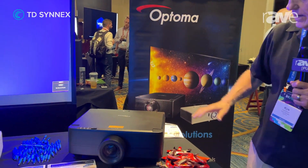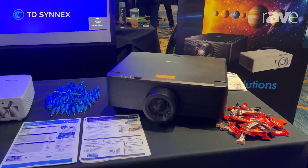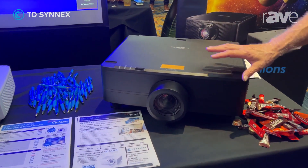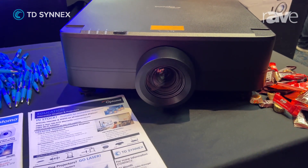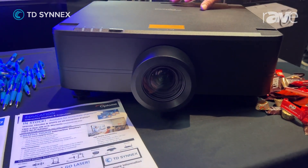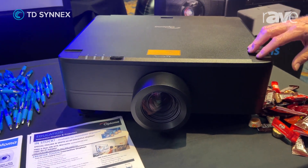On the top part we have our integrated lens versions of 7,000 to 10,000 lumen projectors. They have an integrated lens so you're not having to buy an optional lens, but these are also a small chassis format — smaller than normal for 7,000 to 10,000 lumens.